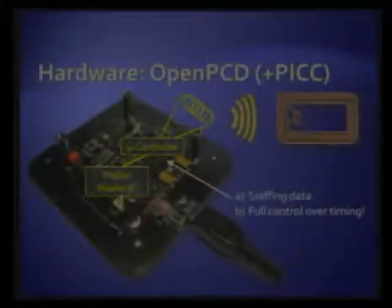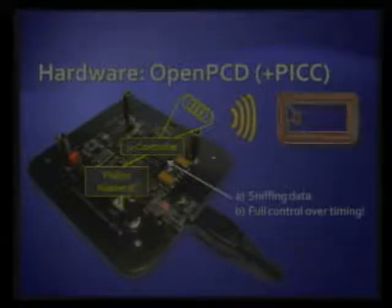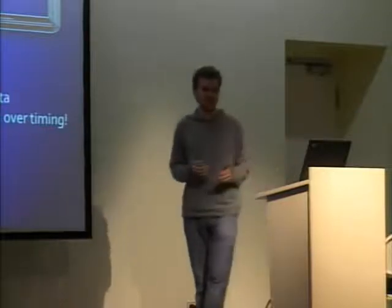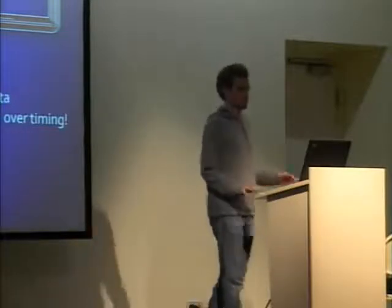Henrik will later talk more about the possibilities we exploited. We use as our hardware base the OpenPCD, thanks to Miloš Meriak and Harald Felter — an open source RFID reading device that integrates the Philips reader chip which speaks the Mifare crypto. It only does so through a microcontroller that relays all the commands to the RFID tag and back, which gives us tremendous control over all the timing. We could, in theory, even change data on the fly — a tremendously useful tool for crypto research.